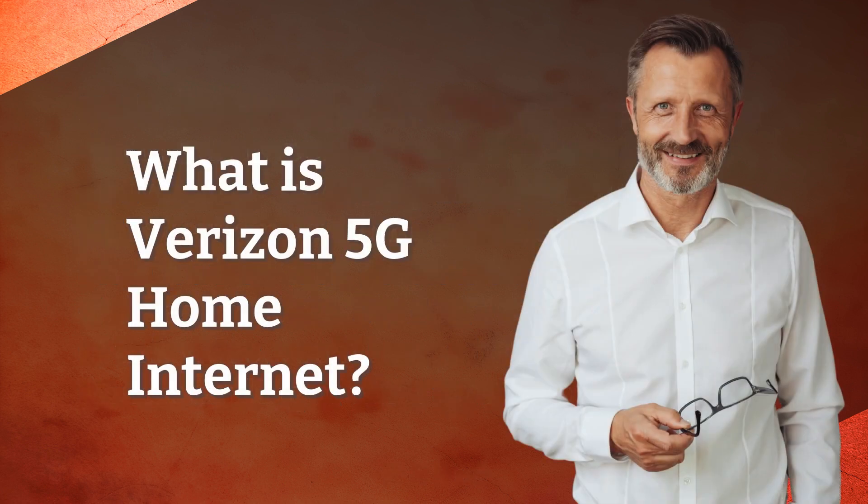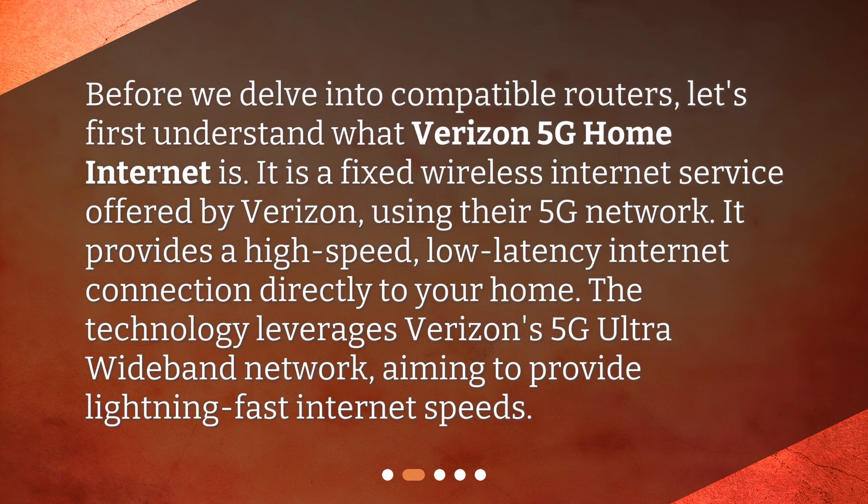What is Verizon 5G home internet? Before we delve into compatible routers, let's first understand what Verizon 5G home internet is. It is a fixed wireless internet service offered by Verizon, using their 5G network.